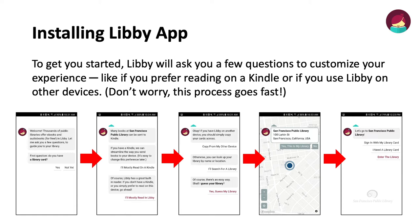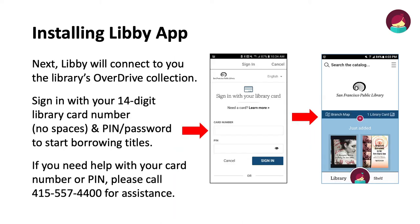Select yes, and then enter or locate your library as San Francisco Public Library. Next, Libby will connect you to the library's Overdrive collection. Sign in with your 14-digit library card number without any spaces and your PIN or password to start borrowing titles. If you need help with your card number or PIN, please call 415-557-4400 for assistance.